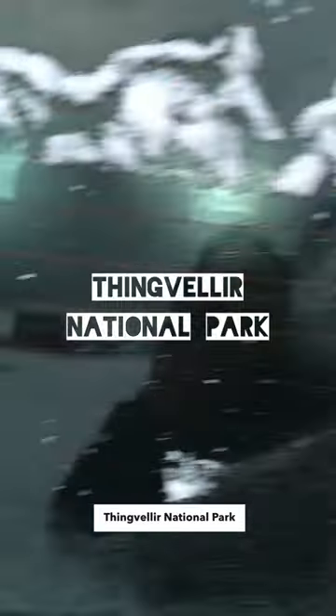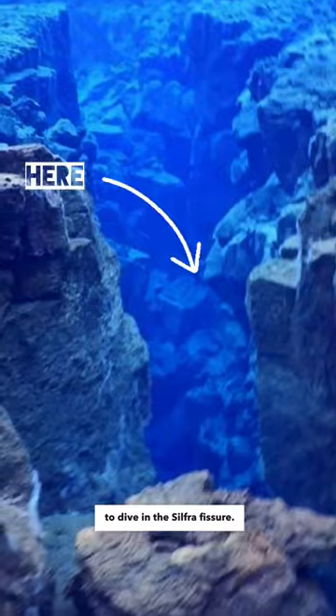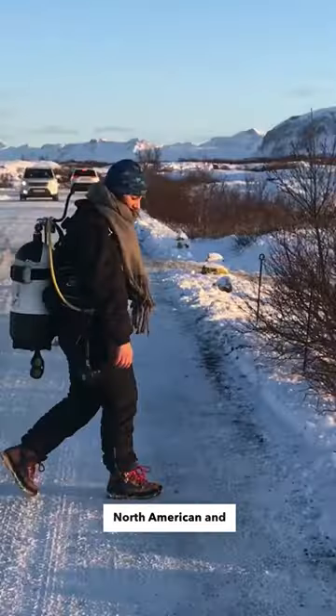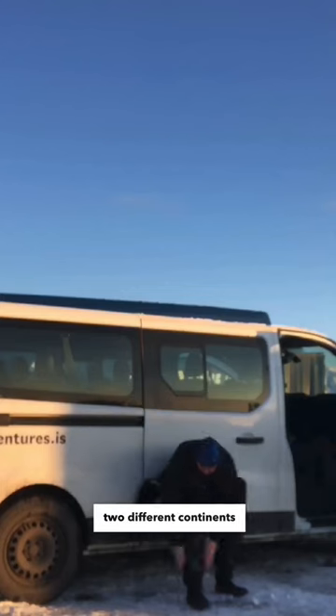We headed over to Þingvellir National Park to dive in the Silfra Fissure. Diving in Silfra means diving between two tectonic plates — North American and Eurasian — so you get to touch two different continents at the same time from within.